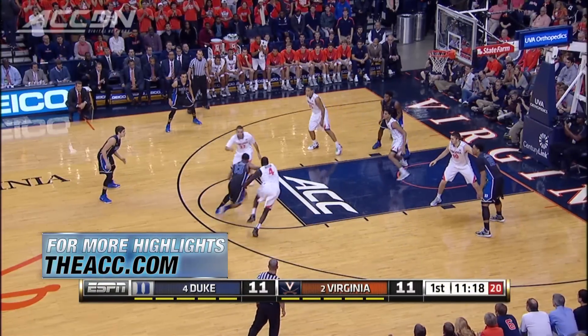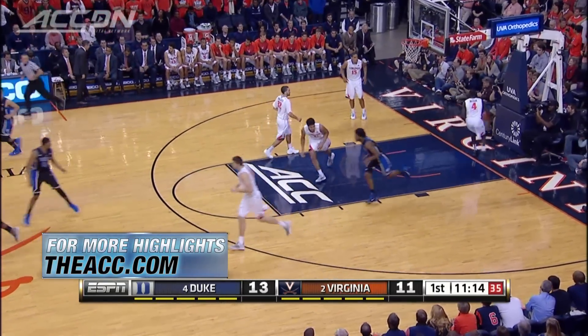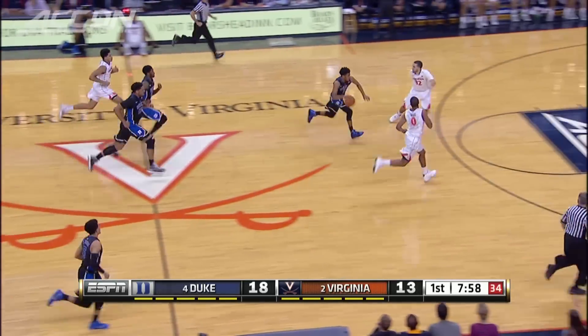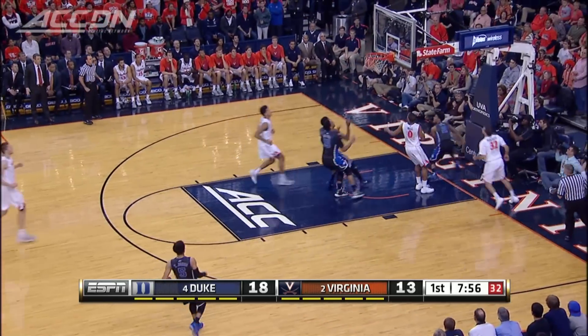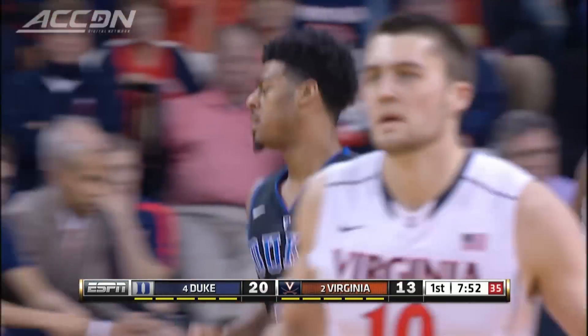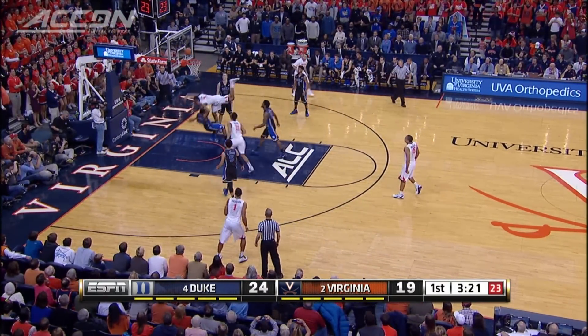Duke attacks the pack line defense early. Matt Jones with the assist to Justice Winslow for the dunk. And then a great idea by Duke: get out in transition as much as possible before that defense can get set up. Quinn Cook for the lay-in. Blue Devils up seven, 20 to 13. But Virginia goes on a run late in the first half.